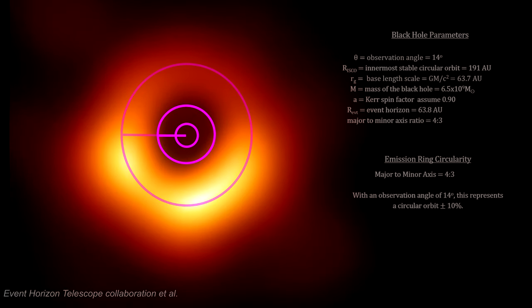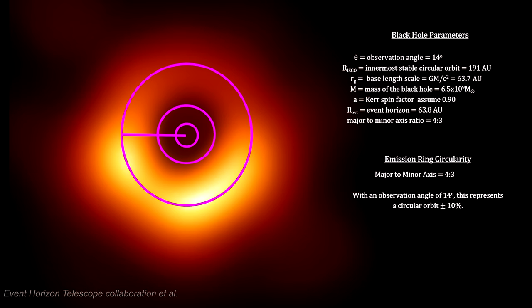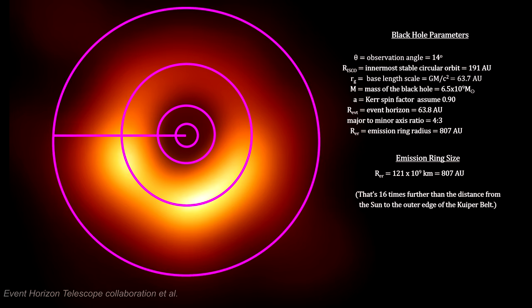Here we have traced the peak of the emissions in the ring in order to determine the shape of the image and to obtain the ratio between major and minor axes of the ring. It's 4 to 3. With our 14 degree tilt, this corresponds to a true circle, give or take 10%. This is what general relativity theory predicts for co-rotating black holes. Here we have the full size of the black hole and its emission ring — it's 10 times further out than Voyager 1 has traveled since its launch in 1977.